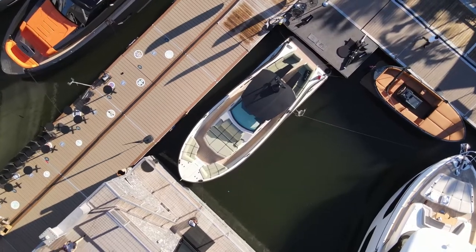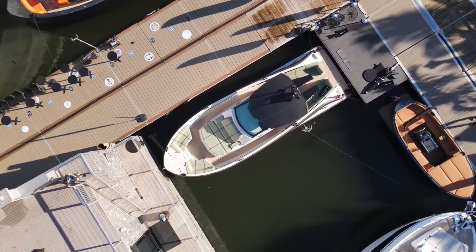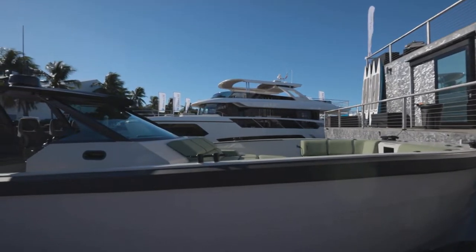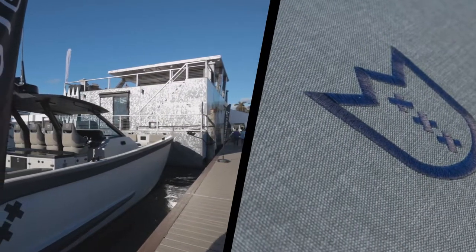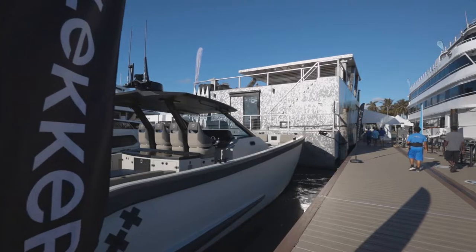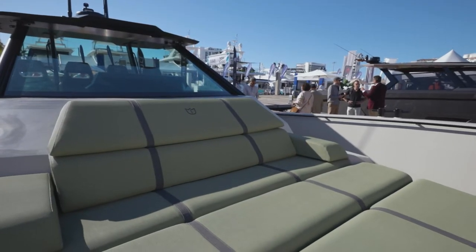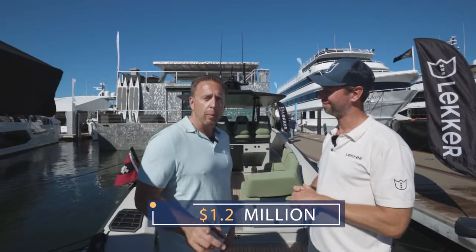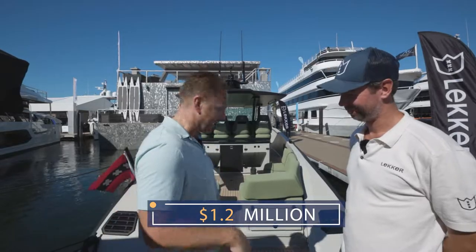Mike Johnson with Denison Yachting here at the Fort Lauderdale Boat Show to check out this center console 44-foot Lecker, here with Mindert. So tell us a little bit about the boat. This boat is aluminum, built in the Netherlands. It's not plastered, it's not filled — what you see is what you get. It's a very powerful social machine, custom built to any needs. We're talking about aluminum-build center consoles — at $1.2 million, this is what you get. Let's check it out.